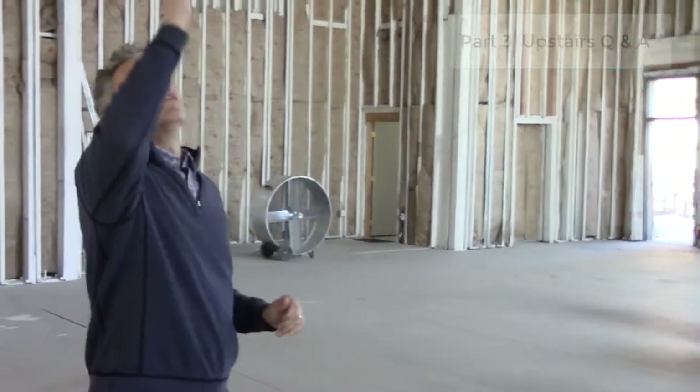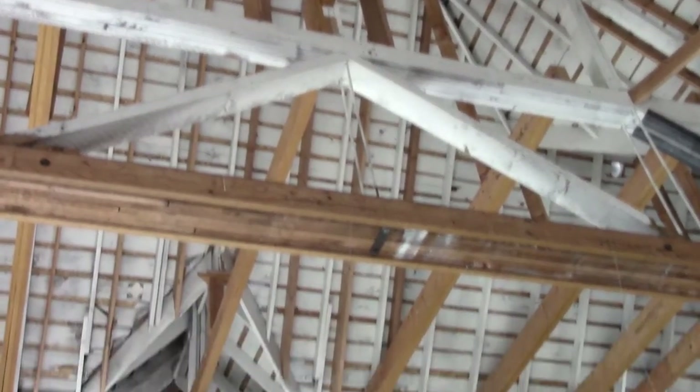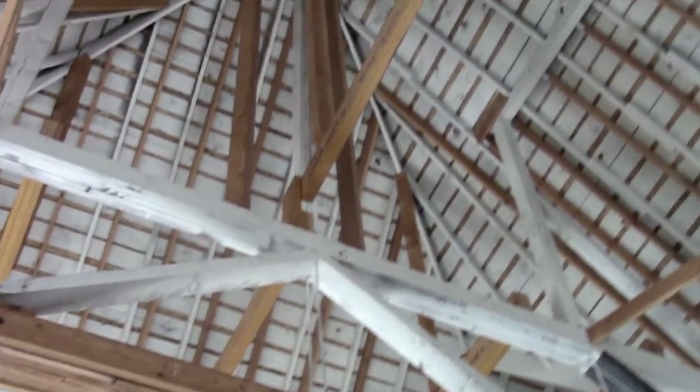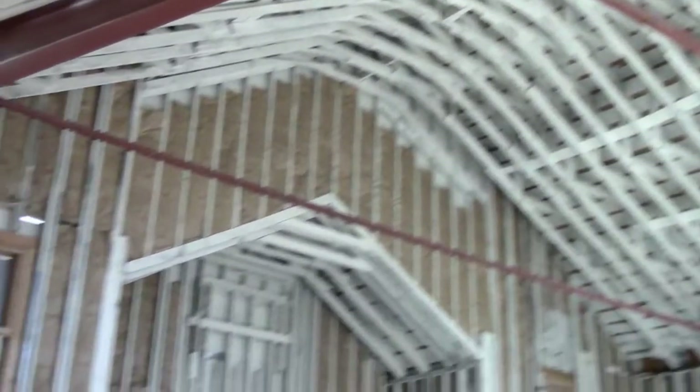This ceiling was beautiful when it came in — it sloped and waved, a really cool thing. But everything you see over here that's not white is the reframing. You can see how extensive it was; the roofers would have fallen through.